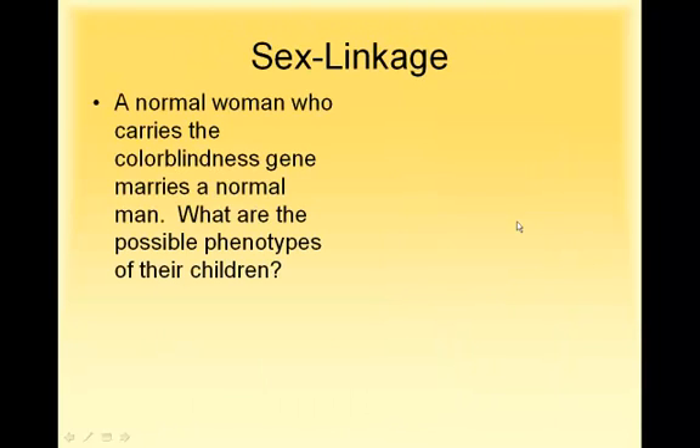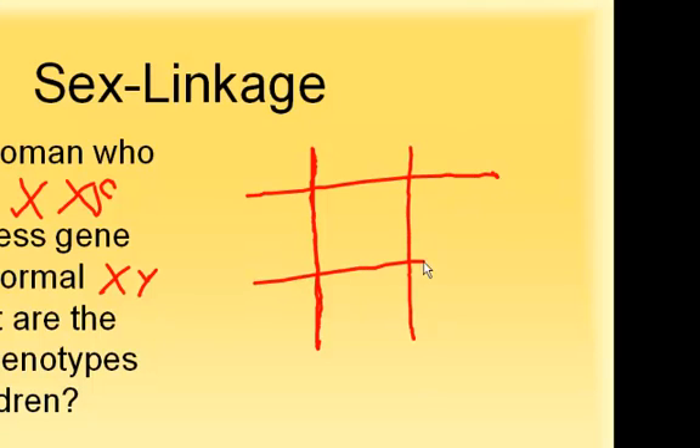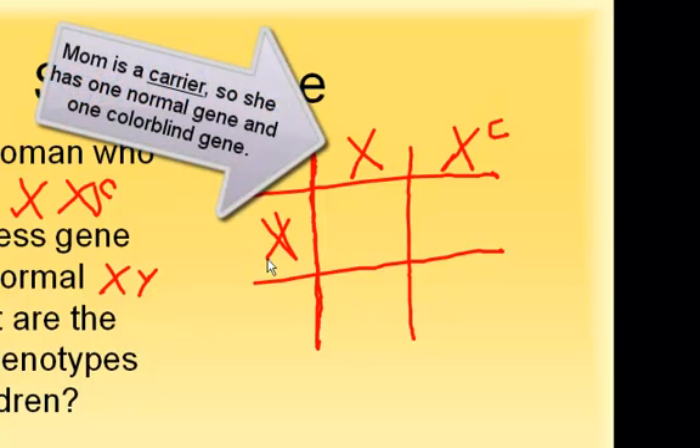Here's a sample sex linkage problem. We have a normal woman who carries the colorblindness gene — she's a carrier, meaning she has one normal X and one X that has the colorblind gene. She marries a normal man, who is just XY. We want to know what the possible phenotypes of their children would be, so we're going to make a Punnett square. We put mom at the top with her normal X and her X-C, and dad down the side with his X and his Y.